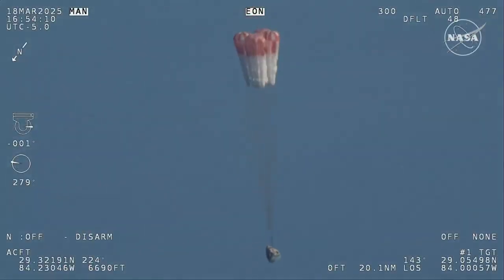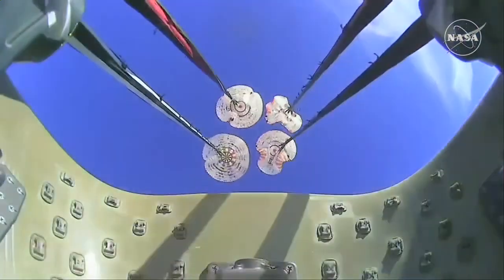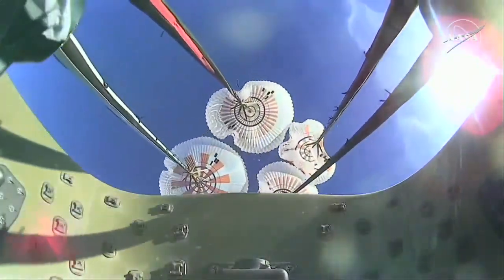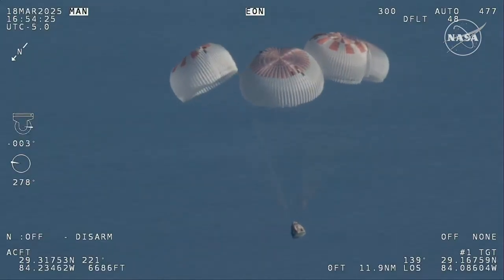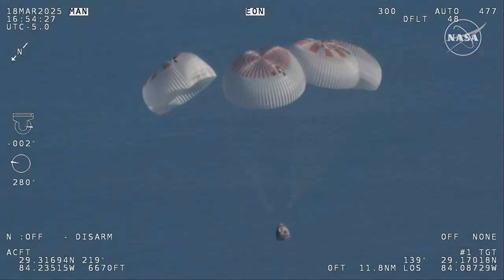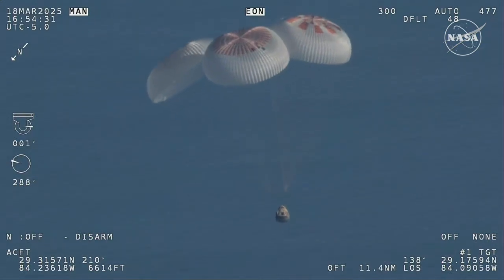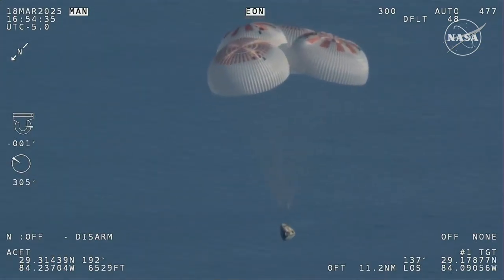That view was from inside one of the buckets where the parachutes are located. So we see a great view there of the reefing on those parachutes, and as those main parachutes begin to inflate fully — four beautiful, healthy mains. Now awaiting visuals of splashdown.